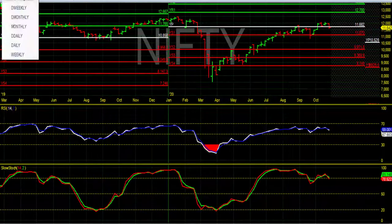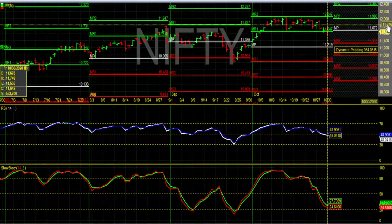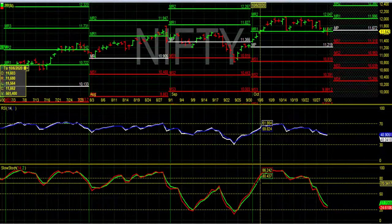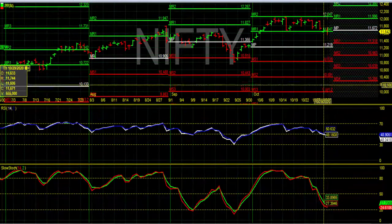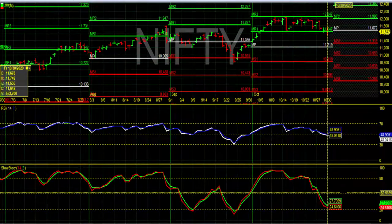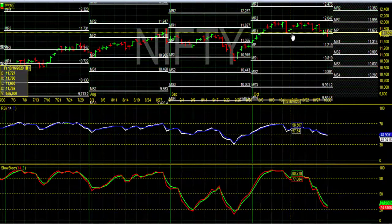Now let's see the daily chart. Here you can see the next month's pivot points, RSI, and stochastic. On RSI, Nifty is around 48 and looks like it might take support around that level. Stochastic is around the oversold region, so a bounce back is expected in upcoming days. For the month of November, Nifty spot pivot is around 11,672, which also matches with the weekly pivot point for the entire year.